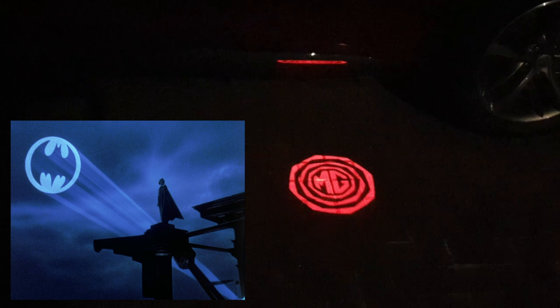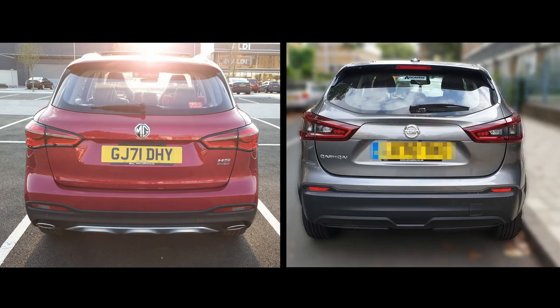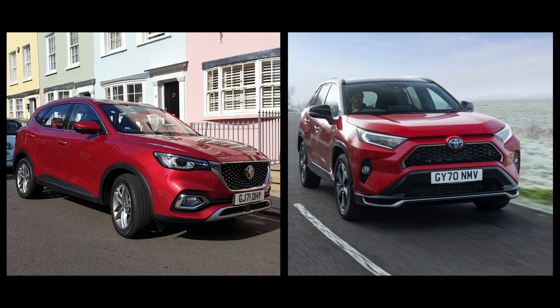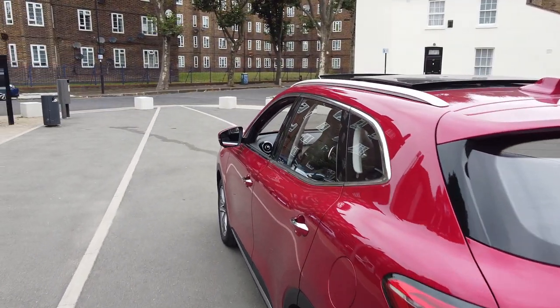There's also a panoramic sunroof, and a nice touch you can only appreciate in the dark — puddle lights. In terms of styling, the rear reminds me of a Nissan Qashqai and the front of a Mazda CX-5. The HS is a round and smooth-shaped car — maybe not as striking as a Toyota RAV4 from the outside, but of course you'll be driving it, not looking at it.